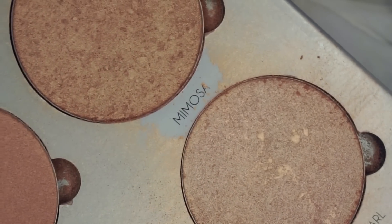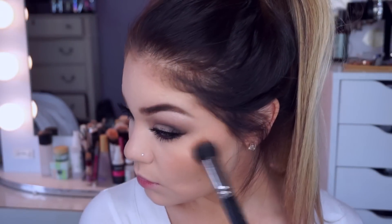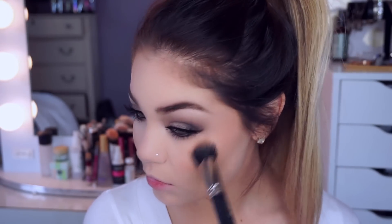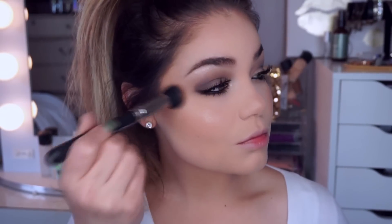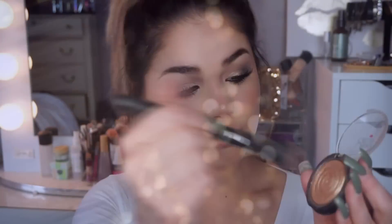To get that beautiful highlight she's rocking in this photo, I'm taking the Anastasia Glow Kit — the Gleam one, my favorite. I'm using the shades Mimosa and Crush Pearl, mixing them together on a stippling brush and placing that all over the tops of my cheekbones and down my nose. Then, just to be a little extra, I'm taking the Laura Geller Gilded Honey Highlighter and layering it on top to give even more glow and oomph to the face.